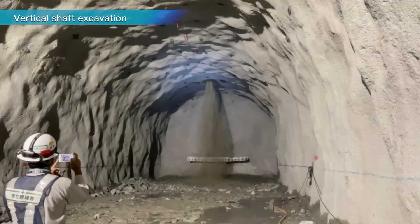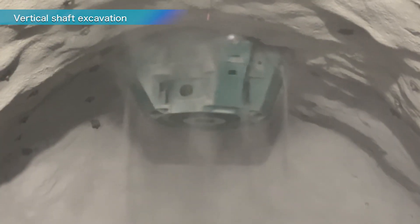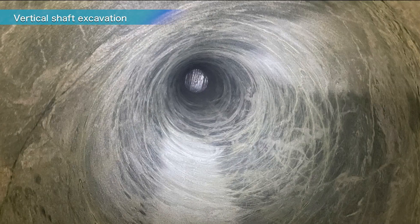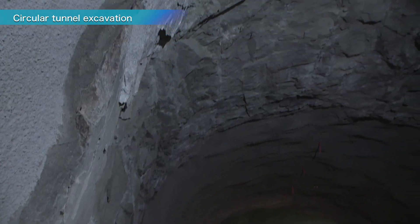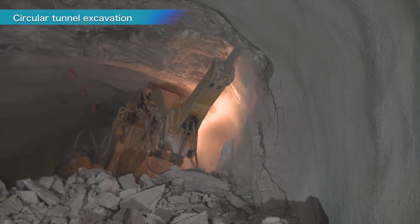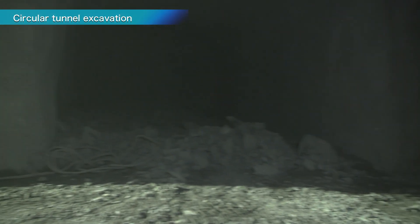This vertical shaft is a pit over 60 meters deep. By removing the excavated rock through this shaft, the efficiency of the work is greatly improved. The circular tunnel forms a 445-meter loop around the main cavern and will house the equipment needed for the experiments.